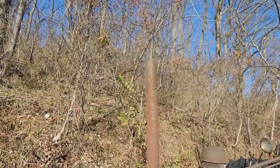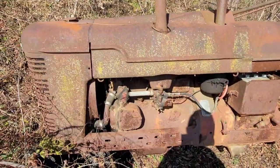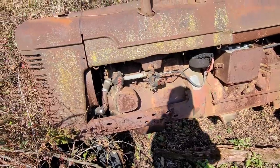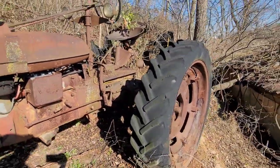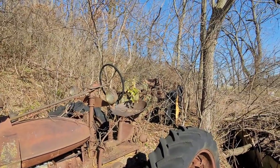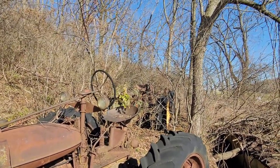Look at that — no cap on the exhaust. You know what that equals: an engine filled with water. I wouldn't be surprised if it actually has a cracked block. That's sad. We got a John Deere sitting back here, and looks like two more Farmalls sitting on the other side of that.